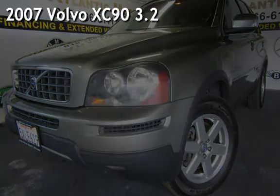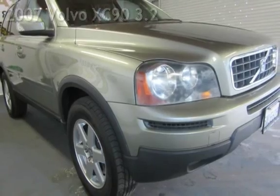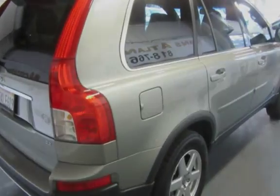Presenting a pre-owned 2007 Volvo XC90. This four-door SUV has a six-cylinder, 3.2-liter i6 engine, with front-wheel drive, and an automatic transmission.